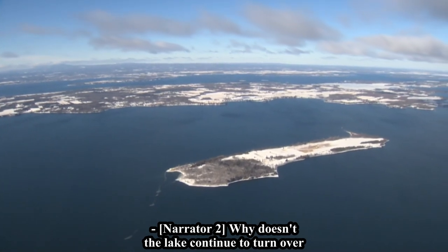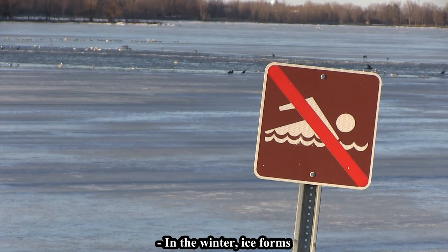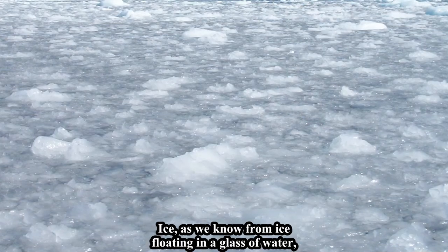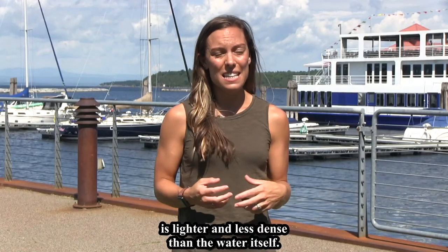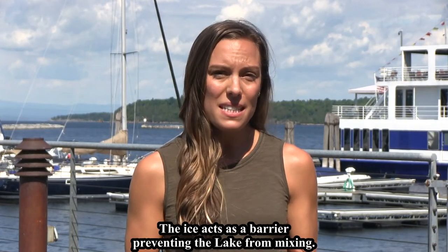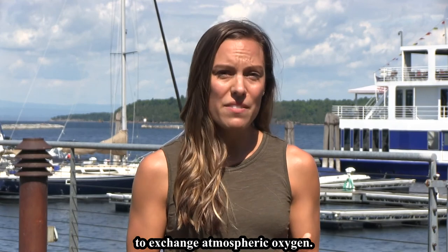Why doesn't the lake continue to turn over throughout the winter as the temperatures decrease further? In the winter, ice forms when the lake's surface temperature reaches 32 degrees Fahrenheit. Ice, as we know from ice floating in a glass of water, is lighter and less dense than the water itself. The ice acts as a barrier, preventing the lake from mixing. In addition, it also limits the lake's ability to exchange atmospheric oxygen.